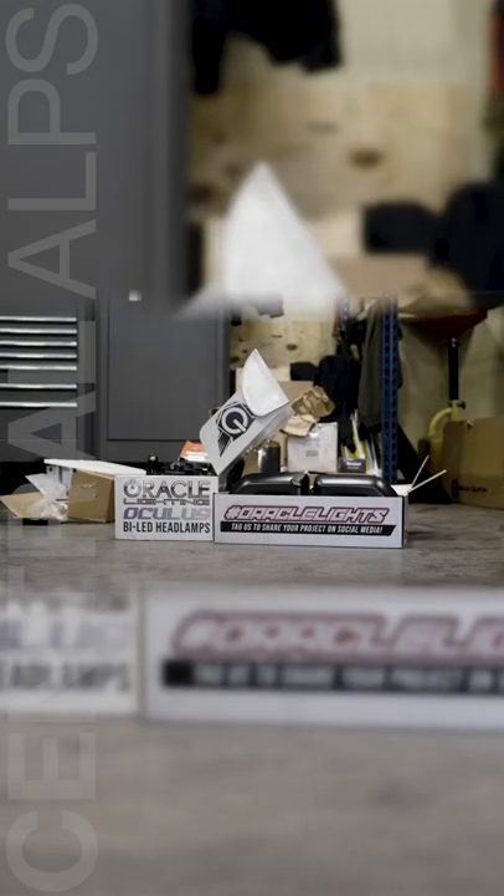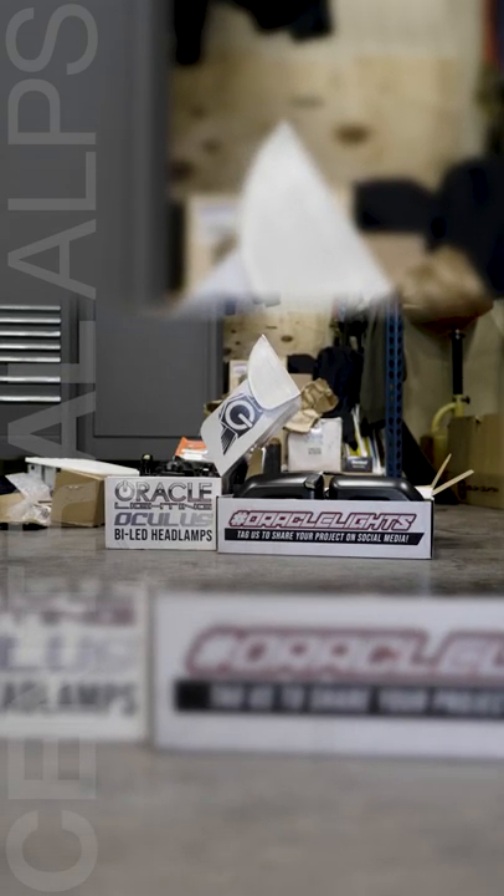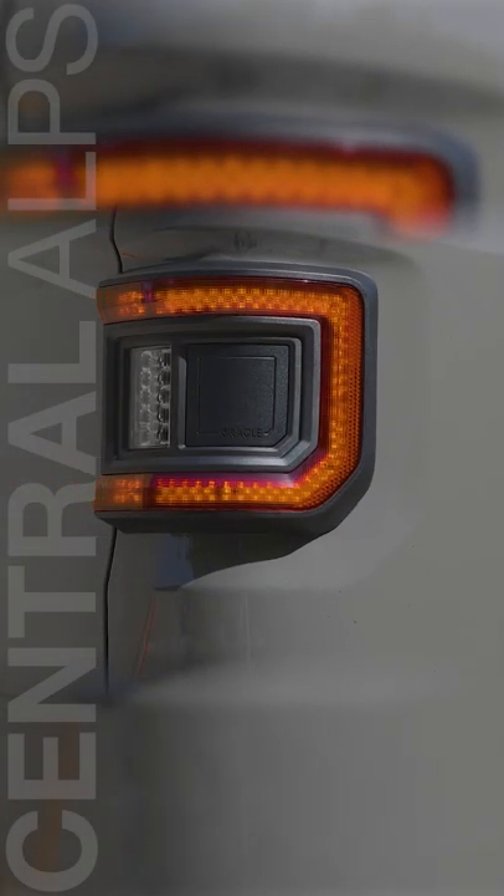Not only are we doing that, but we're doing Oracle headlights, turn signals, and tail lights. Tail lights are honestly pretty cool. We slapped on a set of Mopar factory rails, and then we're also gonna re-gear it to a 4.88 gear ratio so that it handles those 37s pretty well.